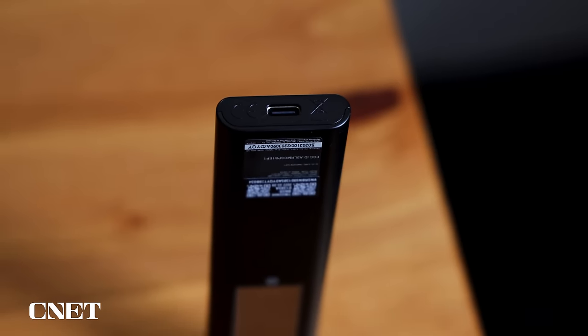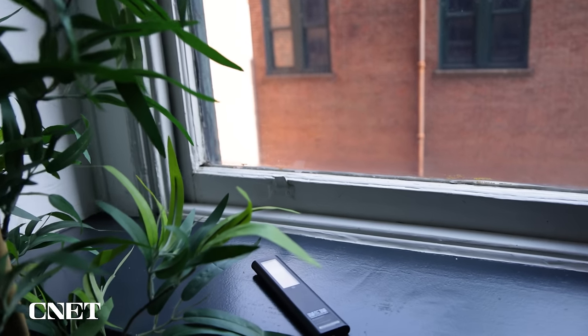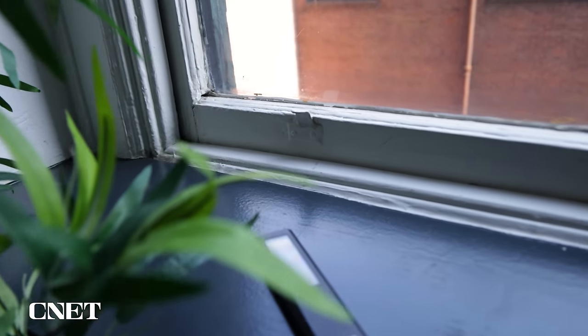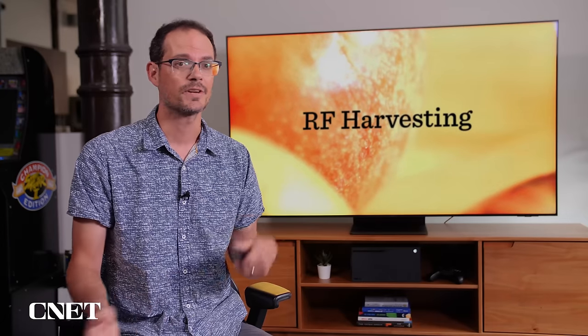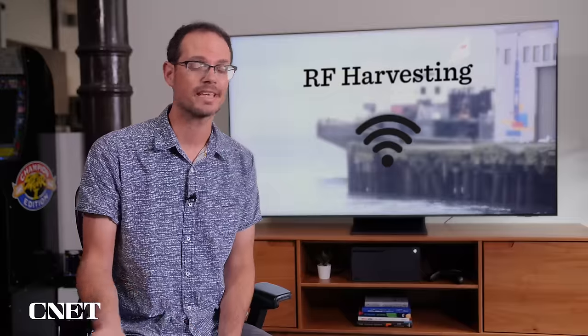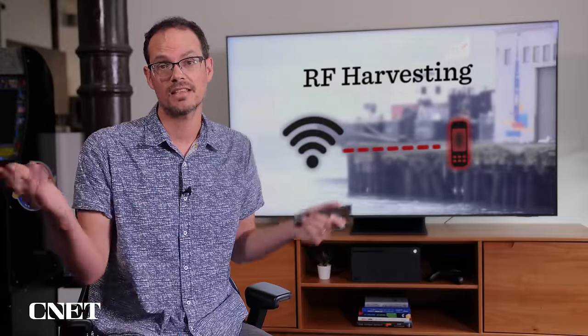Another thing I like about the remote is that it has rechargeable batteries. You can plug in a USB to top it off, but if you don't have a USB handy, you can flip it over and use the solar panel on the back. This thing will recharge via light in the room or even sunlight outside. Samsung also says these remotes can recharge via RF harvesting — so if there's Wi-Fi in the house, apparently they can harvest some of that for a little extra wattage. Either way, you won't have to worry about replacing batteries inside the remote.